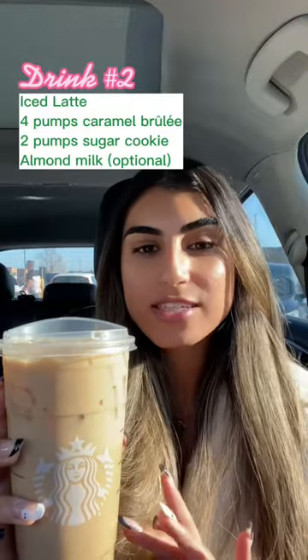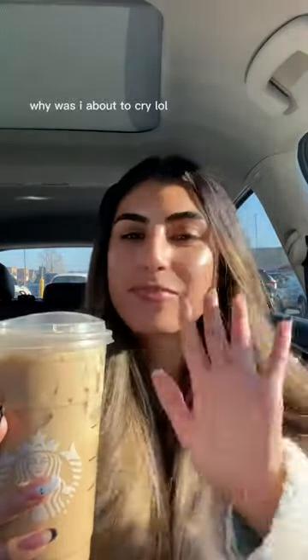I'm so excited for this one. It's an iced caramel brulee latte with four pumps caramel brulee syrup, two pumps sugar cookie syrup, and made with almond milk. It's so good. Get this. Should I go back inside and get another one?